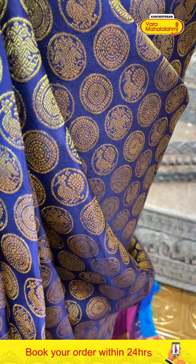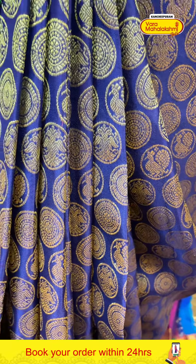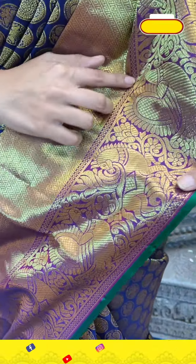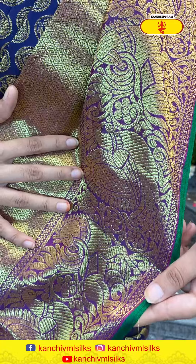Before getting late, before making you all wait, let's begin the episode. Come take a closer look at my gorgeous sari. This is the sari I'm wearing — the combination is navy blue and magenta. It's very, very beautiful. It's really nice and pretty.